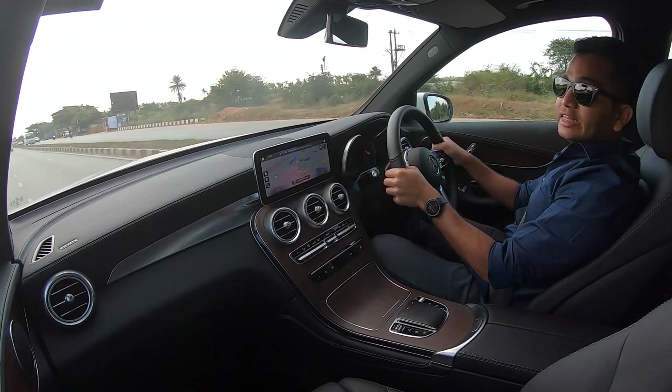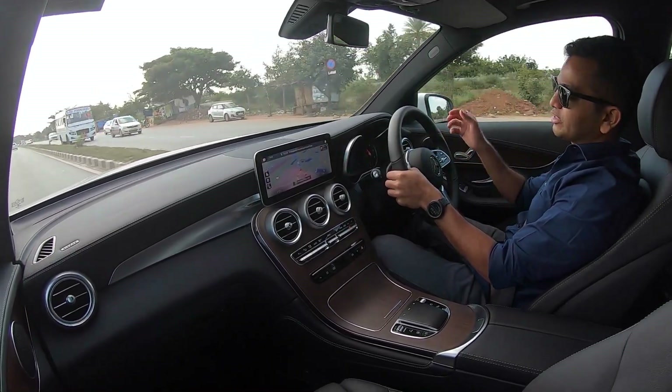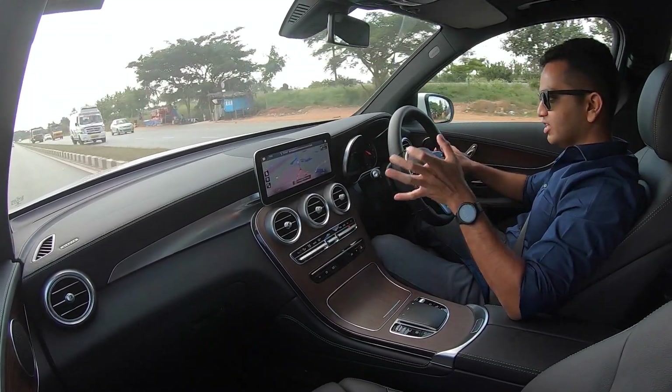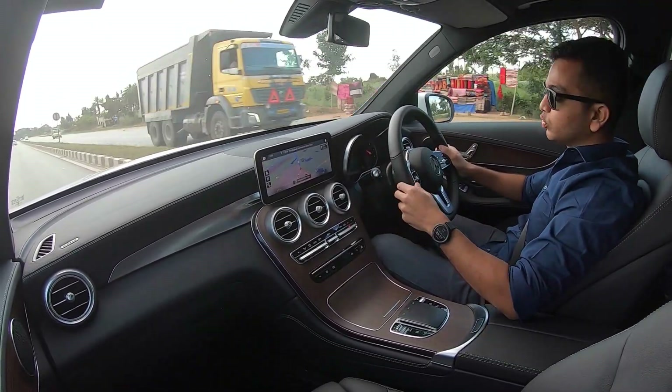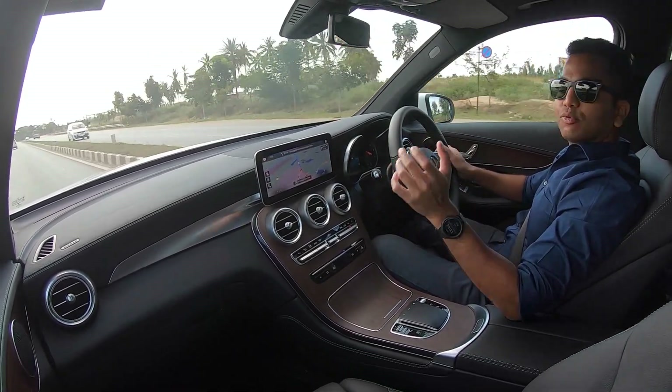So that's about it for the Mercedes-Benz GLC facelift. Overall, with this BS6 engine it might feel a lot new to you. Yes, it is refined, it is comfortable even with 19-inch wheels, and everything else is typical of a Mercedes-Benz.